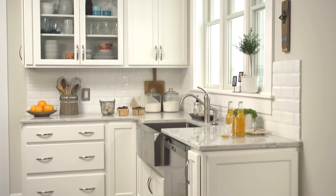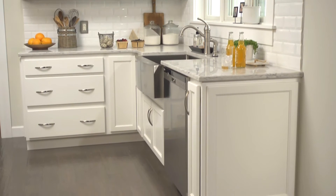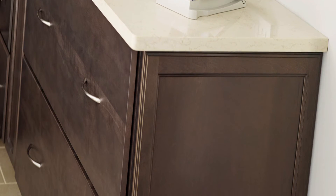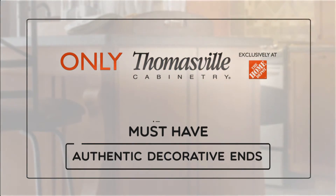Most cabinets come standard with flat sides with no detail at all, but with Thomasville's Authentic Ends option, the ends of exposed cabinets will match the look of the rest of the kitchen, creating a finished furniture feel. Love your space with Thomasville's Authentic Decorative Ends.